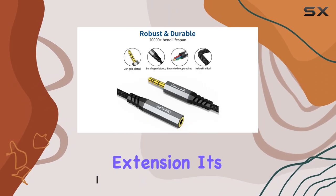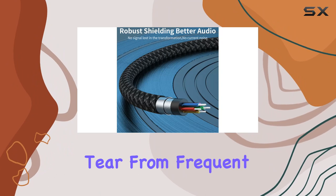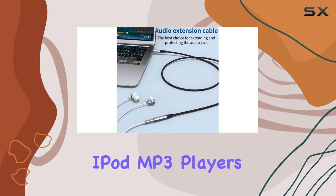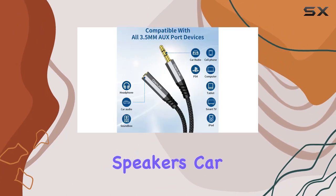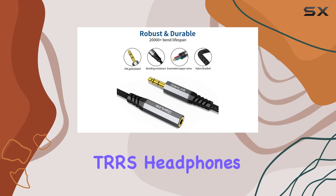It's not just an extension — it's a safeguard for your precious aux port. No more wear and tear from frequent plugging and unplugging. Plus, it's a versatile solution, connecting your iPhone, iPod, MP3 players, tablets, or any device with a 3.5mm jack to headphones, speakers, car stereos, and more.